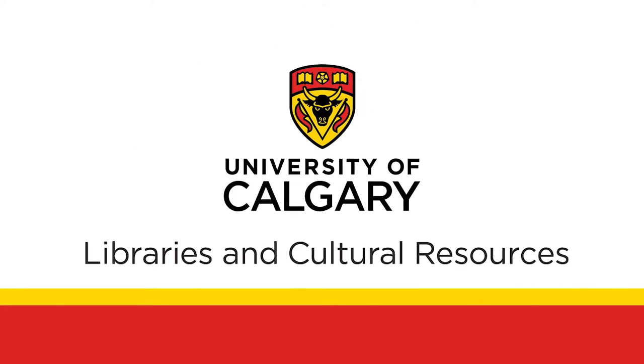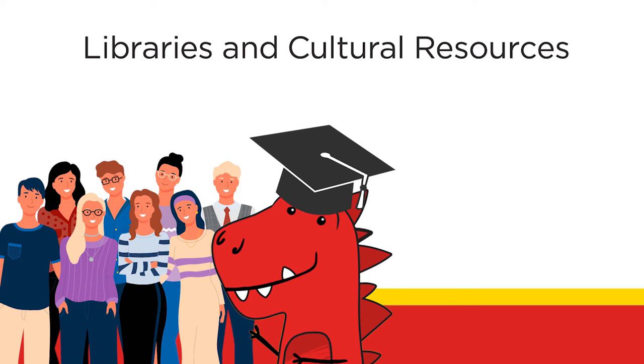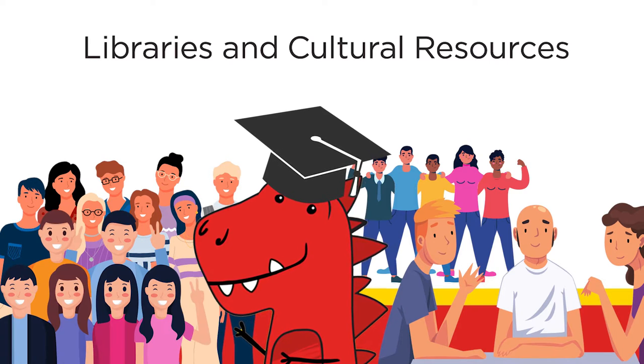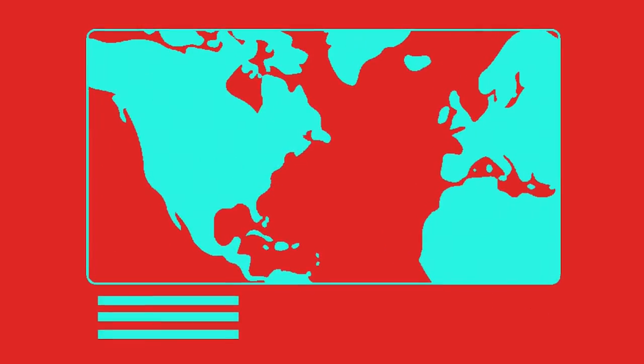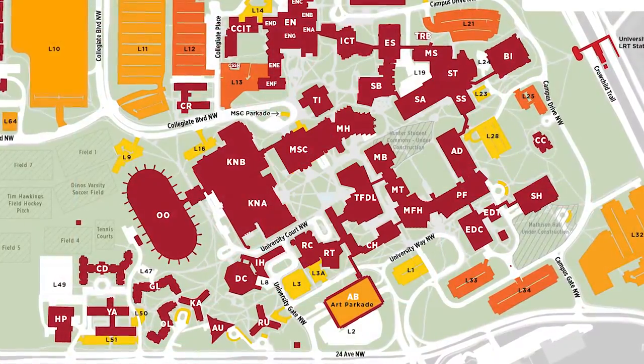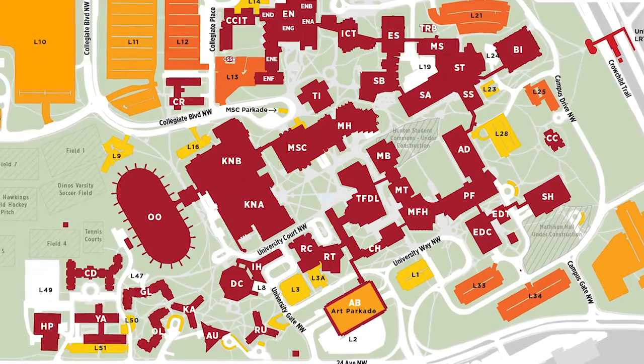Welcome to UCalgary Libraries and Cultural Resources. UCalgary Libraries and Cultural Resources librarians, archivists, curators and staff, as well as our state-of-the-art services and spaces, are here to support your learning. UCalgary has seven different library locations on campus. The Taylor Family Digital Library, or TFDL, is the main library at UCalgary.